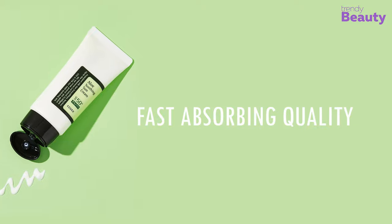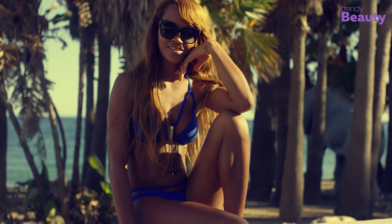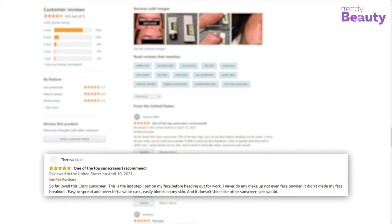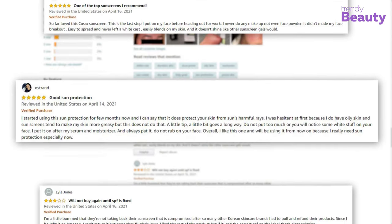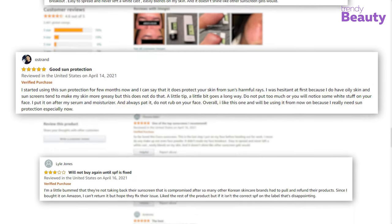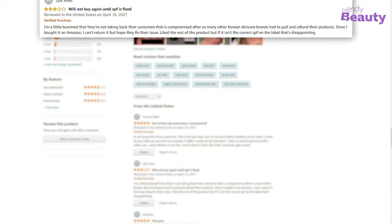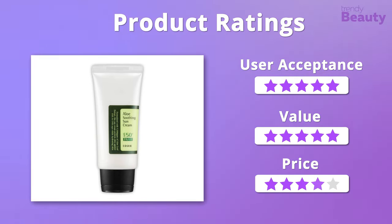As it works as a moisturizer, you can easily wear it even during dry season. Its fast-absorbing quality makes it easily blendable. Apply this cream 30 minutes before sun exposure — the product won't make your skin feel greasy. Users were amazed by its lightweight, non-greasy formula with no white cast, though some complained it wasn't worthy enough. In terms of user acceptance and value we give it five stars, but four stars on pricing.